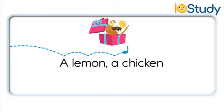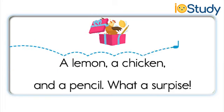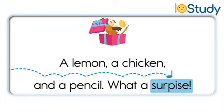A lemon, a chicken, and a pencil. What a surprise! A lemon, a chicken, and a pencil. What a surprise!